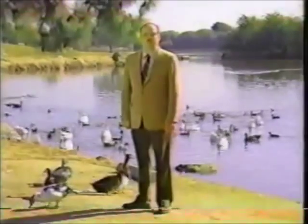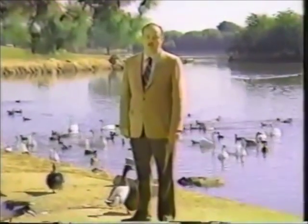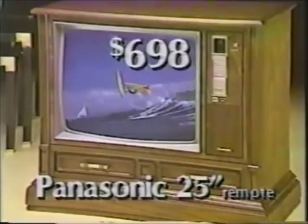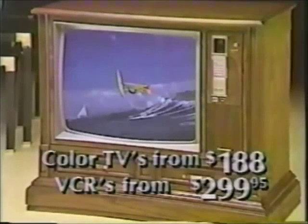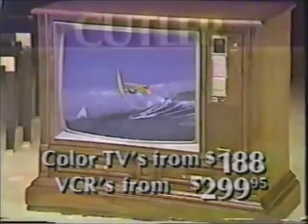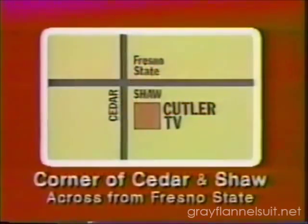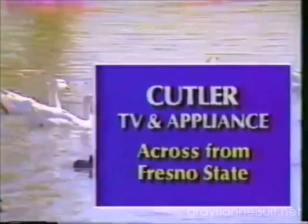Hi folks — you know, there's no need to be a sitting duck for high prices, not when Cutler's sells TVs for less. Like this 19-inch Panasonic for just $379.95, or this 25-inch Panasonic with remote control for just $698. Plus at Cutler's you get a two-year warranty on parts and labor. Don't pay high prices — see us at Cutler's and save. The quality brands at the lowest prices: Cutler TV and Appliance, Cedar at Shaw, across from Fresno State.